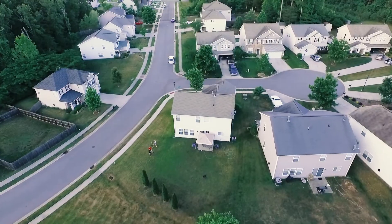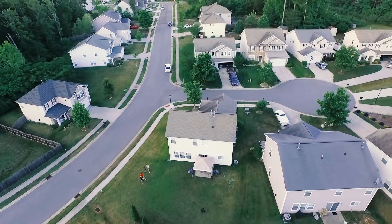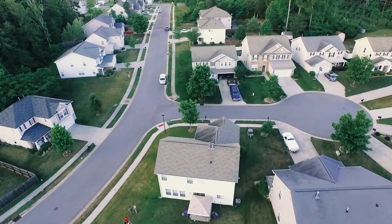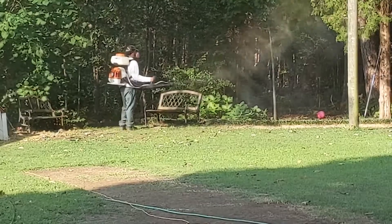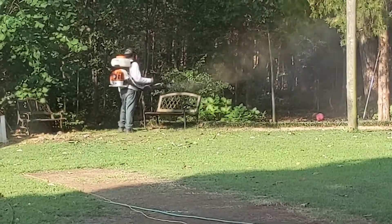A lot of times you go past houses and you just see the urban landscape with the lawn that's beautifully manicured and shrubs just pruned in perfect little shapes. You're going to have to lay off the pesticides for sure, because if you spray any pesticides you're going to get rid of them — because they're insects, it will wipe them out.